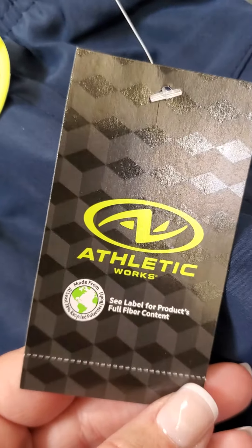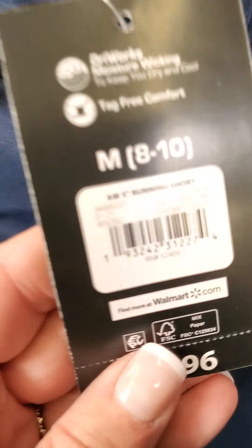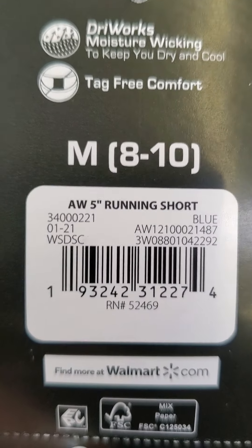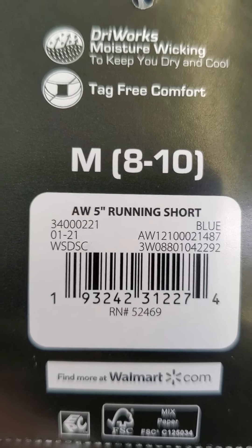Then I found these shorts. All of this athletic wear that I'm fixing to show you — Athletics Works — is ringing up for a dollar.